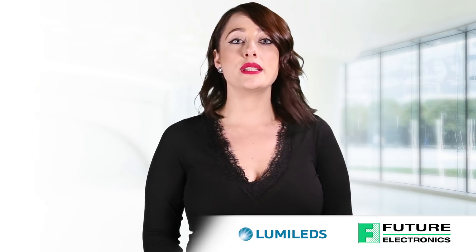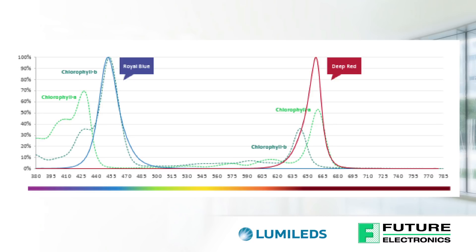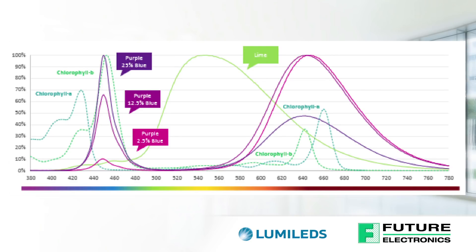Using the Luxion Sun Plus Series, you are able to use the different color LEDs to optimize the spectrum to target the key wavelengths needed for photosynthesis and to modify the spectrum for various stages of plant growth. We have also developed the new Luxion Sun Plus 35 Lime specifically to fill in the spectrum — it is good for harvest, visual inspection, and especially when combined with purple to create white light.